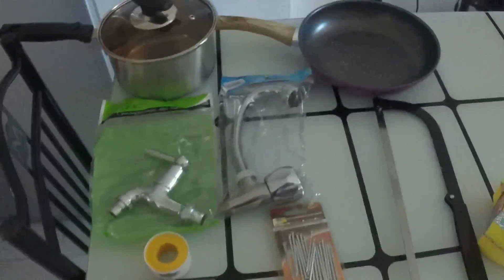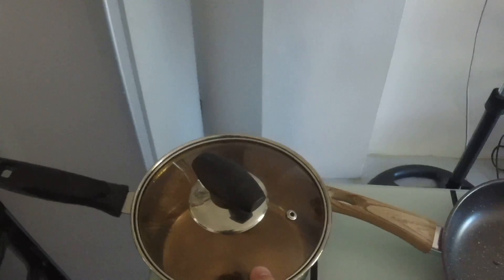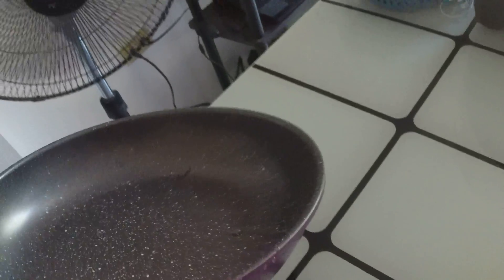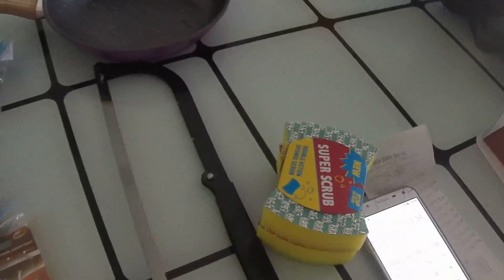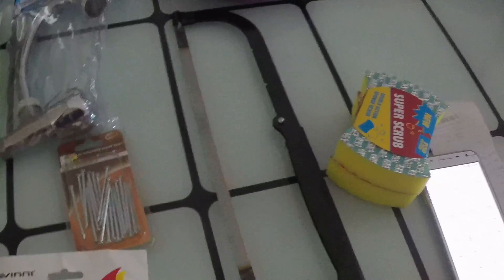We bought several things here today. This pan was 255 pesos, which is roughly $5 for a one-quart pan. It's heavy duty, not cheap. Then this little fry skillet was $4.20. A hacksaw was $1.34 — pretty cheap for a hacksaw and a new blade.